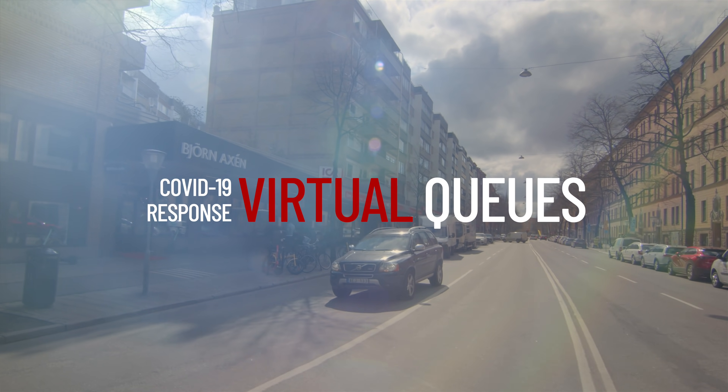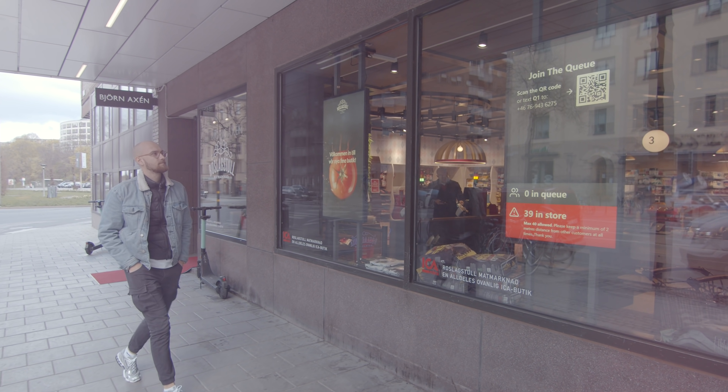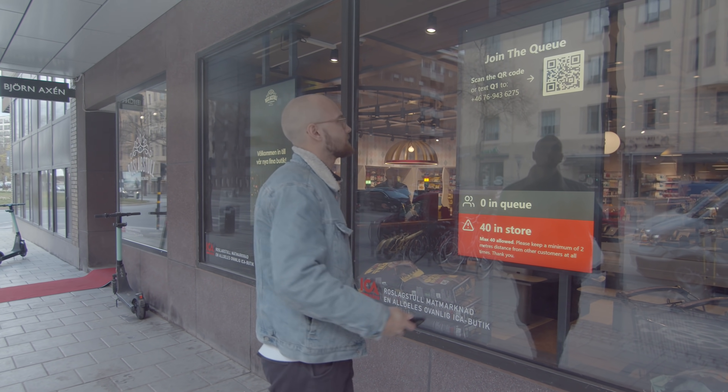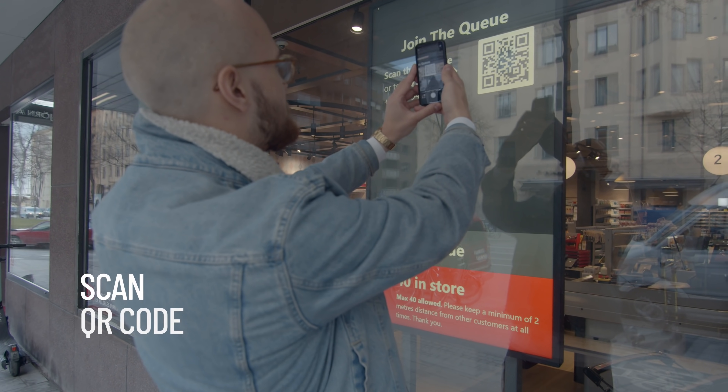The Umbori grid platform can help you promote social distancing and ensure a safe and even flow of visitors throughout the day. Digital signs show current occupancy and automatically enable queuing when the limit is reached.